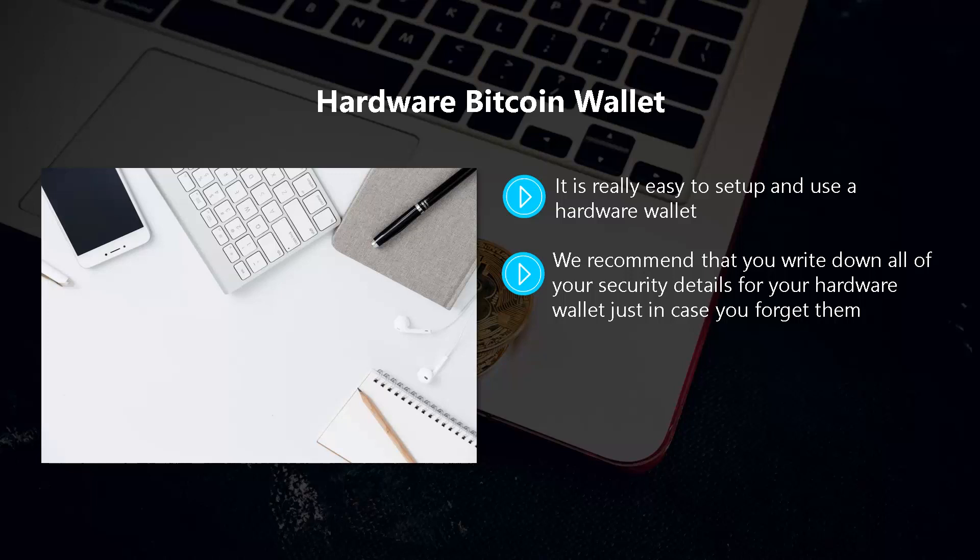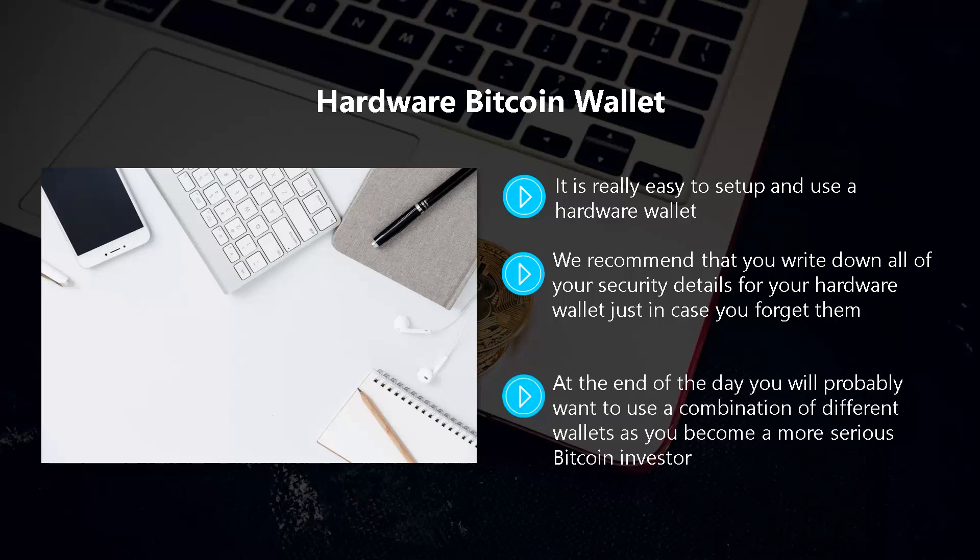Hide these details in a place that only you know about — if they fall into the wrong hands, you can lose all of your Bitcoins. There is no chance of a hardware wallet being hacked, so the only thing you have to do is keep a backup of your security details in a safe place. At the end of the day, you will probably want to use a combination of different wallets as you become a more serious Bitcoin investor. Hardware and paper wallets are the best choice for long-term storage, a desktop wallet for medium-term storage, and an online wallet for frequent short-term Bitcoin transactions.